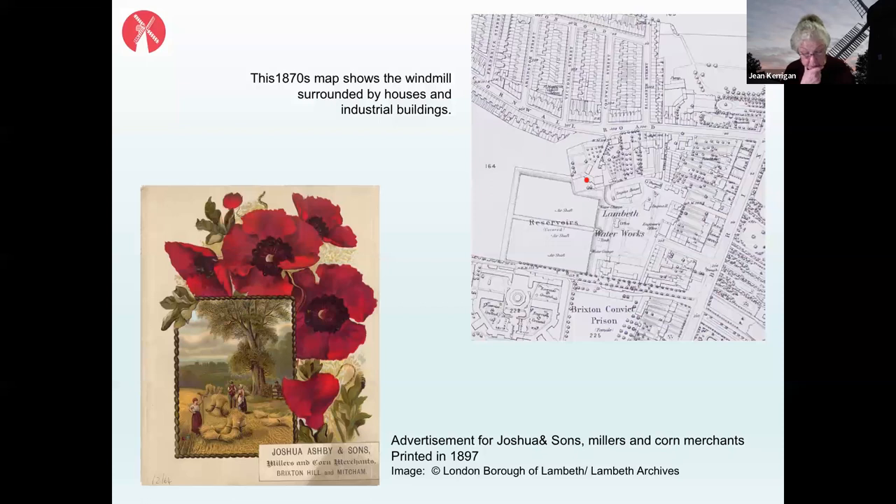This was made worse by railway development. London Bridge Station had opened in 1836, Waterloo in 1848, and in 1856 Streatham Station — now Streatham Hill — was opened, followed in 1862 by Clapham, Brixton and Herne Hill stations. These new railway lines were enabling people to travel easily into central London and live out in the suburb of Brixton, driving rapid urbanisation around the windmill.